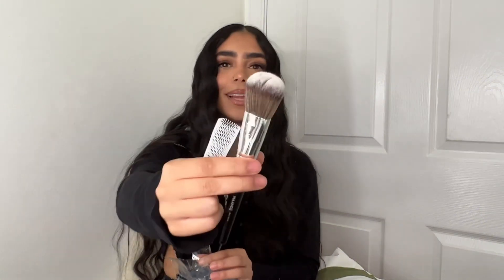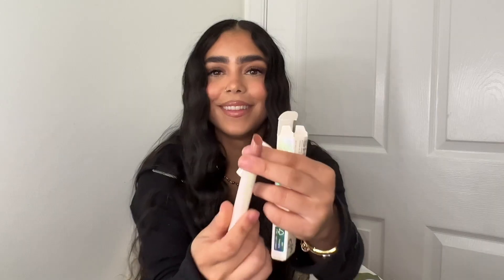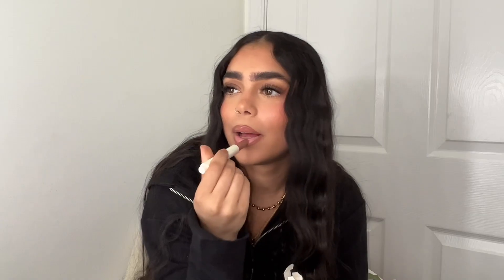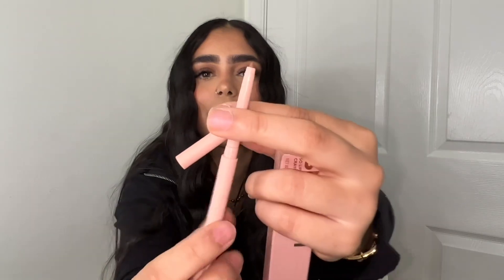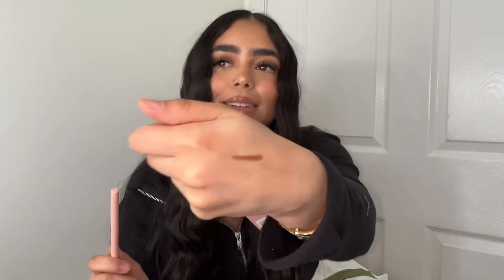Oh, I bought some Shein brushes — I forgot! Look how good these look. I'm going to make a video about these today. They look really good — it's giving Morphe. They're super soft. It was like twelve dollars for twelve brushes. Got some lip glosses — this shade is called 'Walk on the Beach.' Love the packaging. And a lip pencil — it's giving KKW. So soft — that's the color I need.